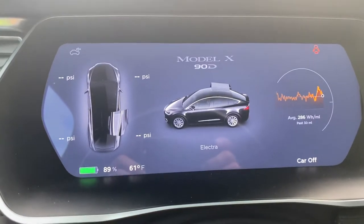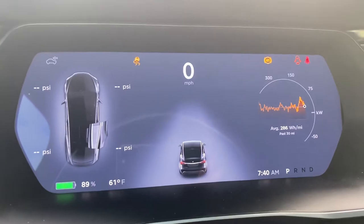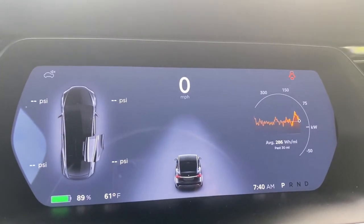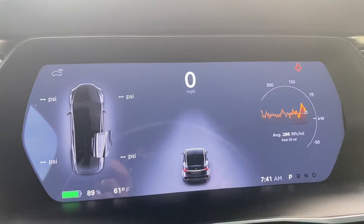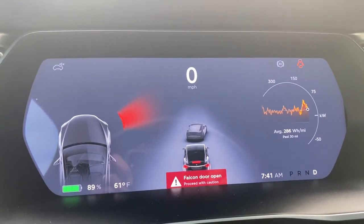So here when we turn the car on and put our seatbelt on, everything is okay at first, but you can still see the doors open. As soon as you put the car to drive, you're going to start getting these warnings.